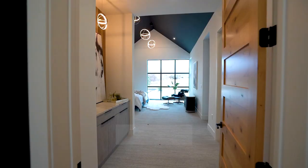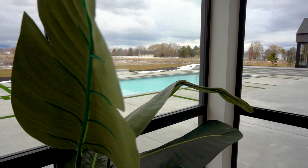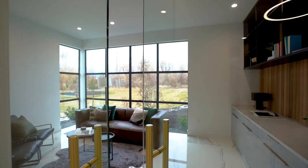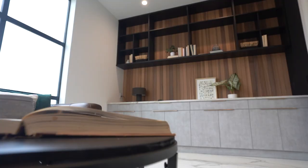This five star master retreat is bigger than most people's first houses. Have you ever wanted a room tucked off the master suite that was private, no distractions, a place to drink your morning coffee? Read and escape. This room is it.